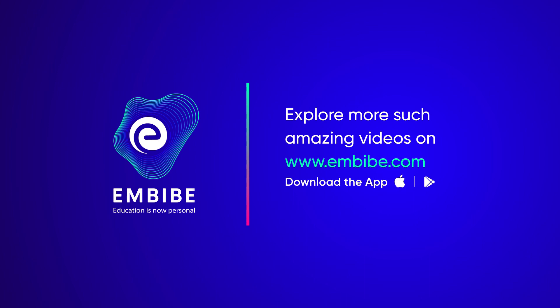For more such amazing videos, log on to mbibe.com or download the app now.